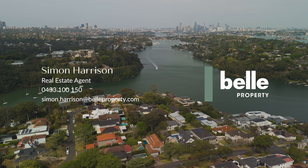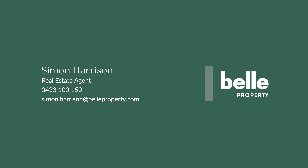This home has everything you're looking for. For more information please reach out to us, or come and have a look at one of our upcoming open homes.